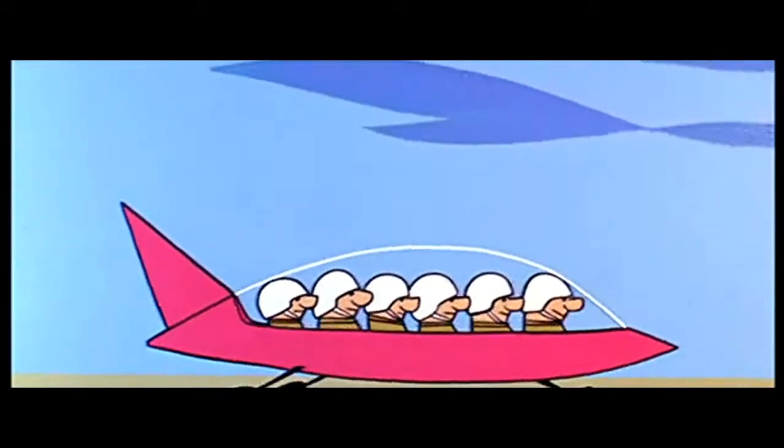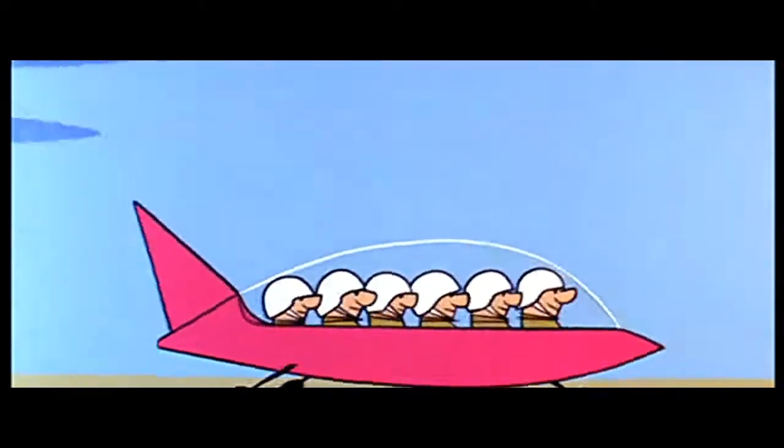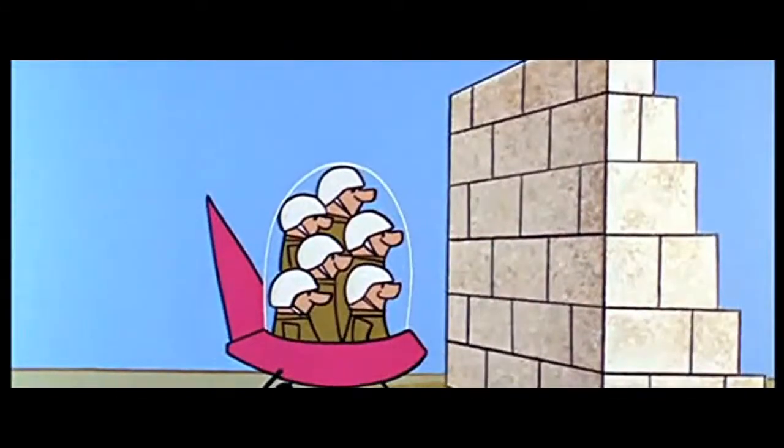Our research engineers are working constantly to develop new models. Watch as they transform this six-passenger capsule into a small sport model. Neat, huh? Sure saves a lot of time at the drawing board.